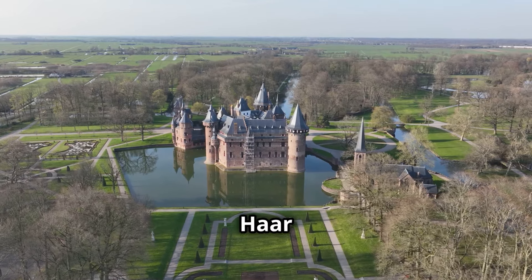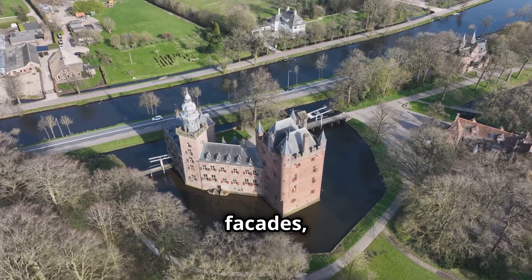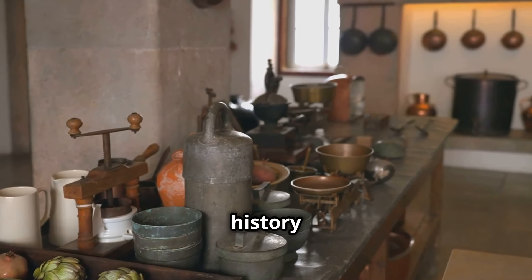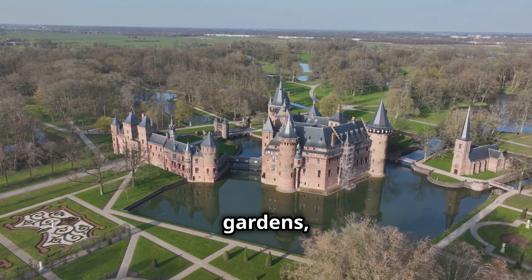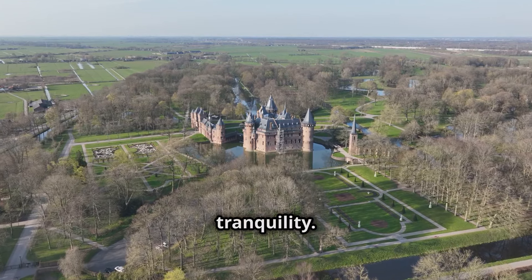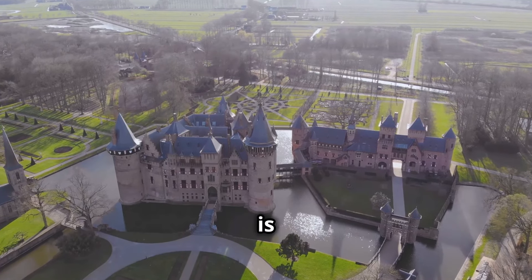Chapter 4: Kasteel de Haar — Living the Fairy Tale in a Grand Dutch Castle. Located near Utrecht, this magnificent castle is the largest in the Netherlands. With its soaring towers, ornate facades, and sprawling gardens, Kasteel de Haar is a feast for the eyes. Take a guided tour to learn about the castle's fascinating history and marvel at the opulent interiors. The real magic of Kasteel de Haar lies in its gardens, designed by the renowned landscape architect Hendrik Copijn. Take a stroll through the Rose Garden or simply find a quiet bench and soak in the tranquility.